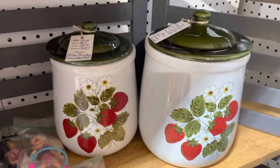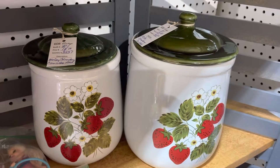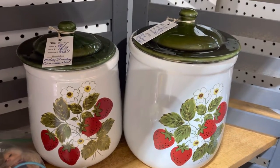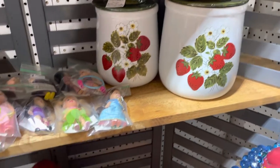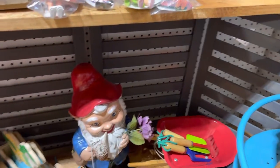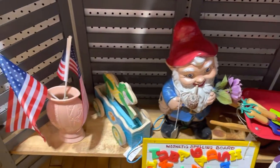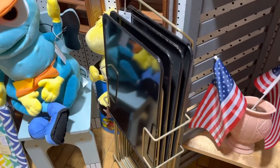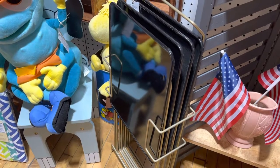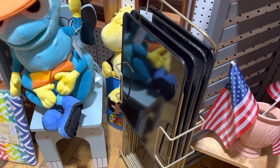There are a couple of McCoy canisters or cookie jars, whichever you want to use them for — the strawberry pattern, it's very cute. And these great mid-century metal TV trays. They're not real big, but they're really sweet.